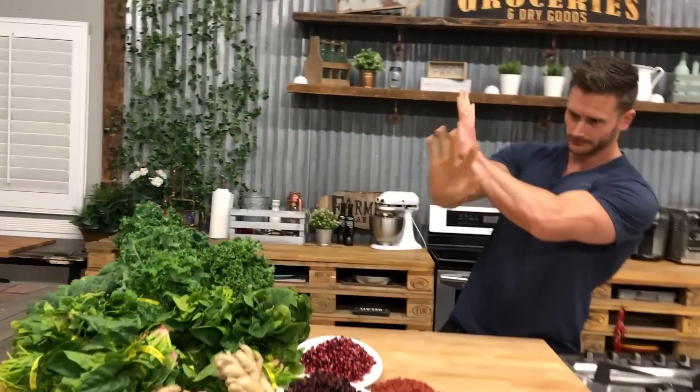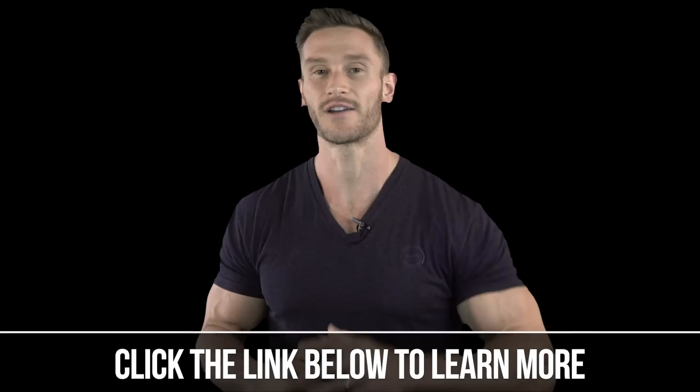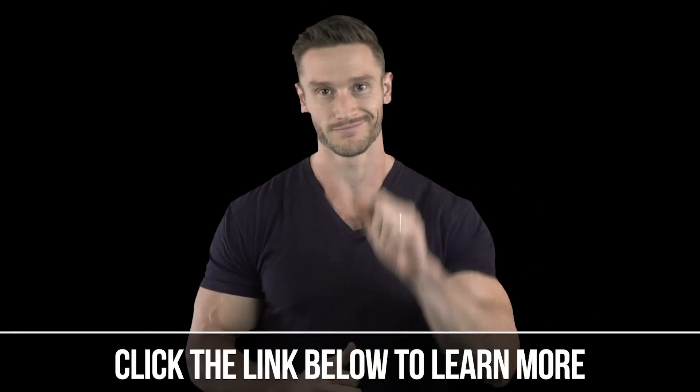So there you have it: intermittent fasting, prolonged fasting, liquid fasting, and the extreme dry fasting. Share this video with friends so they know the different kinds of fasting available to them.